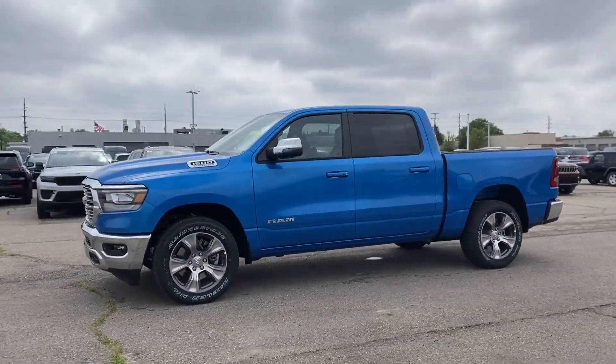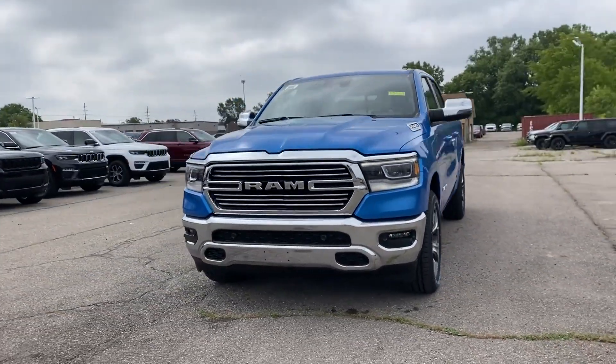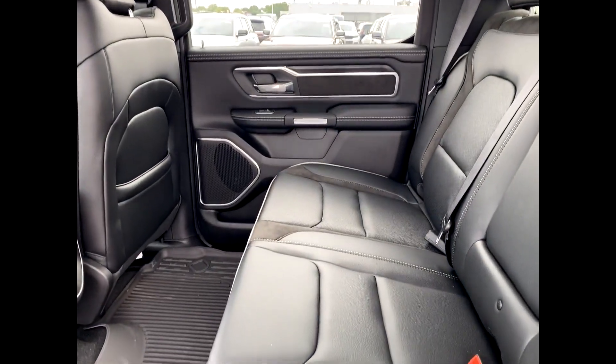Heated side view mirrors, wood grain trim, backup camera, passenger seat adjustable lumbar support, memory seat, cooled front seats, tinted windows, and power driver seat.